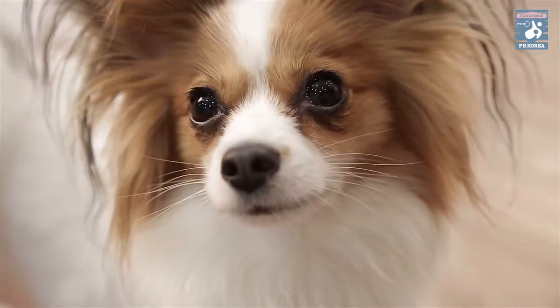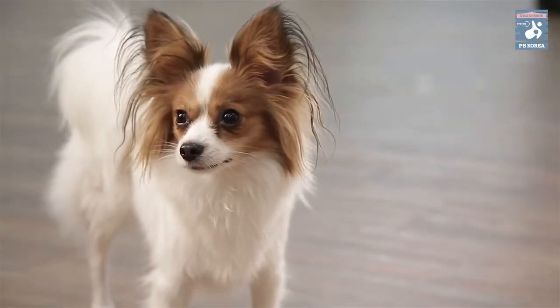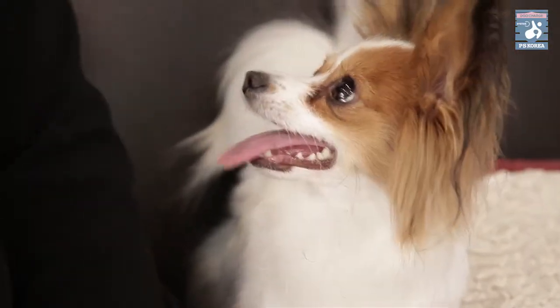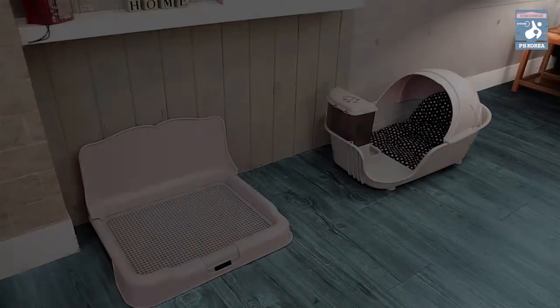Dogs — companion animals — became the best lifelong partners to all of us. Do you think you've treated them well enough to make them happy? From their point of view, what do you think they need most?